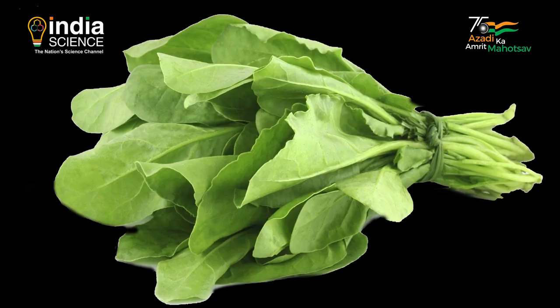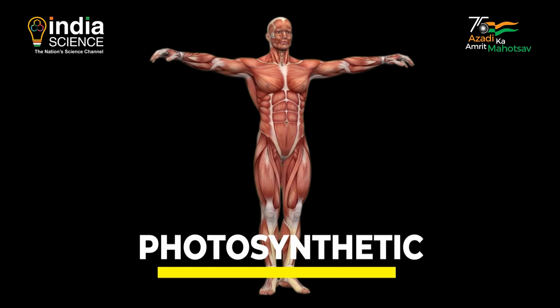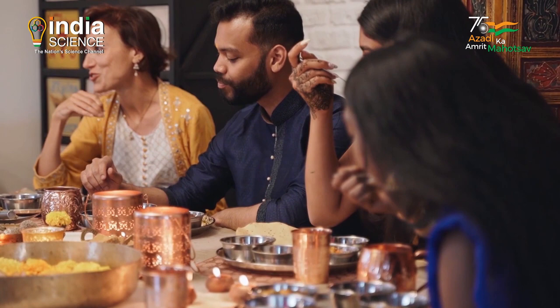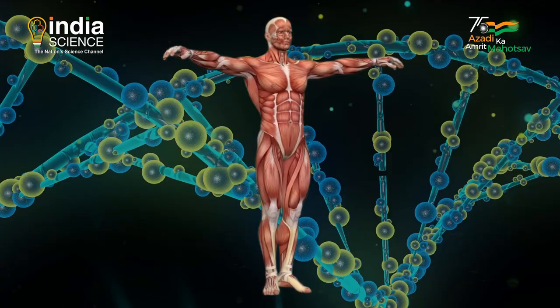Imagine if when you eat spinach, your body took up the chloroplasts and integrated them into your skin cells, making you photosynthetic — with the advantage of never needing to eat again. With the remarkable progress of genetic engineering, science may be able to achieve something similar in the future. Let us wait and watch.